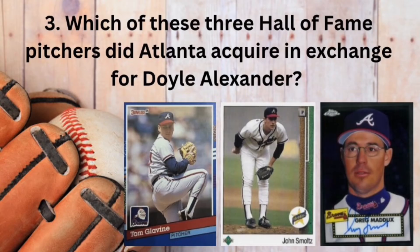Let's see how well you know Atlanta's big three. Question number three. Which of these three Hall of Fame pitchers did Atlanta acquire in exchange for Doyle Alexander? Was it Tom Glavine, John Smoltz, or Greg Maddux?